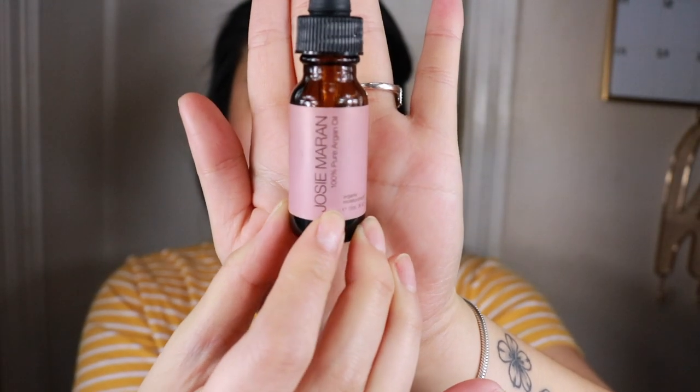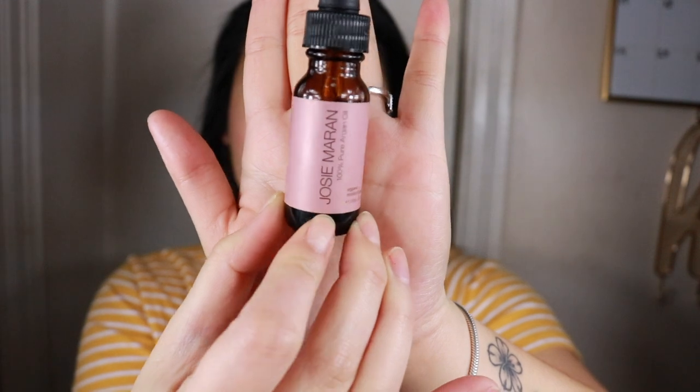After that's dried on my face, I then go in with the Josie Maran argan oil. I definitely love this because it's oil-based and it does not clog your pores whatsoever. I have very dry skin and it doesn't irritate my sensitive skin — not sponsored. I mainly use these same products because I want to use all of them up before buying new ones.